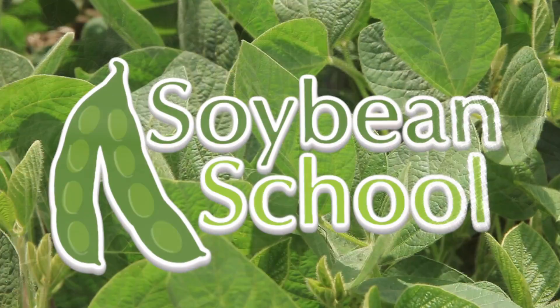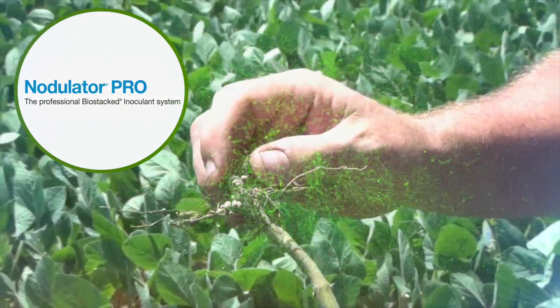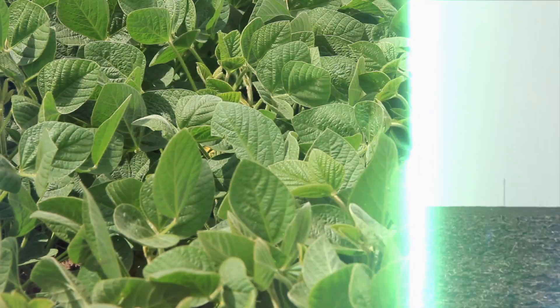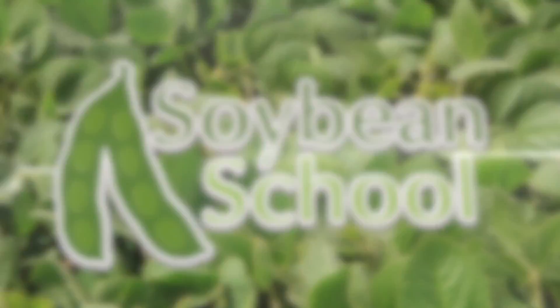The Soybean School on RealAgriculture.com is brought to you by Pride Seeds, Nodulator Pro, and Cruiser Max Vibrance Beans. Bernard Tobin here at the National Farm Machinery Showdown in Louisville, Kentucky, catching up with Eric Richter from Syngenta.